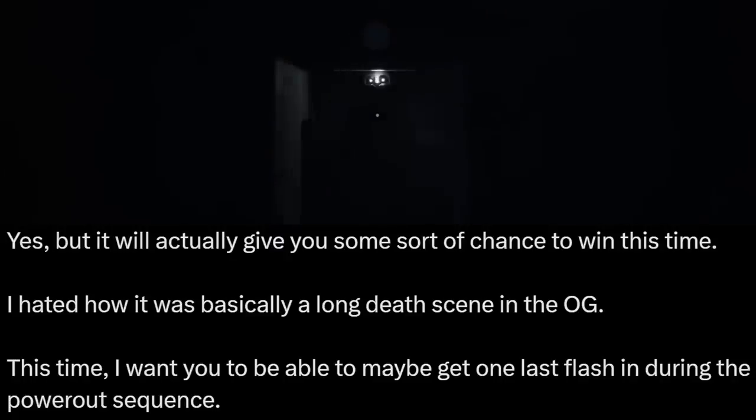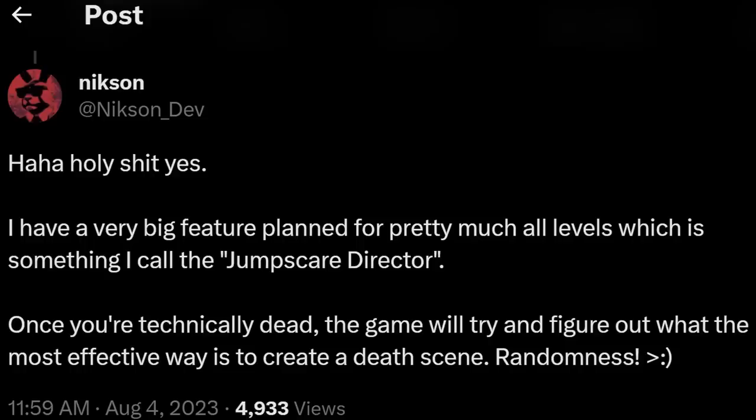Another major change to the Ignited Collection office segment: when you power out with Freddy — which is still in the game — it will actually give you some chance to win this time. Nixon says he wants you to maybe get one last flash in during the power out sequence. Moving on to something super interesting: Nixon has a very big feature planned for pretty much all levels called the 'jump scare director.' Once you're technically dead, the game will figure out the most effective way to create a death scene. That sounds super interesting — not a feature many fan games implement, and it could be really cool.